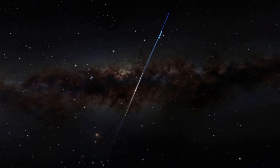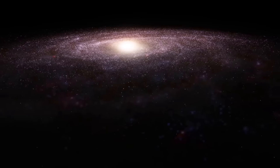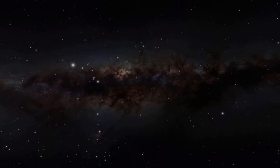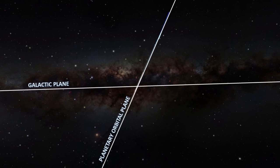Let's zoom out so you can get an idea of its positioning in the galaxy. Let's zoom back in. So again: galactic plane, planetary plane — at 60 degrees.